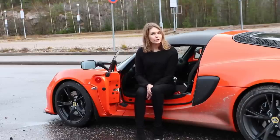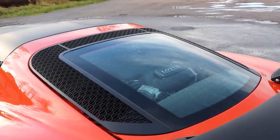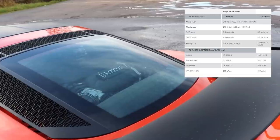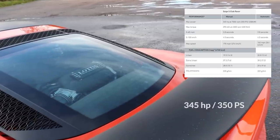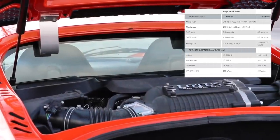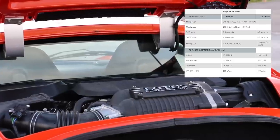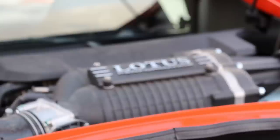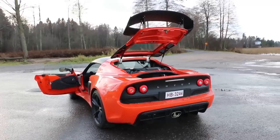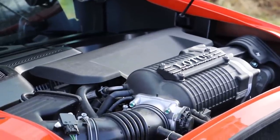When you take a seat and look over your shoulder, you have a small glass window where you can see the engine behind you. It's a 3.5-liter V6 Toyota engine, supercharged, producing 350 horsepower at 7,000 rpm and 400 Nm of torque at 4,500 rpm. The acceleration from 0 to 100 is 4 seconds and the top speed is 274 km/h. The acceleration for this kind of car is really good — the weight is 1,161 kilograms.